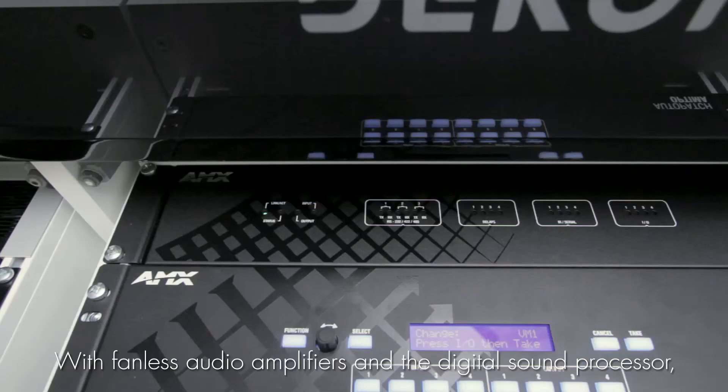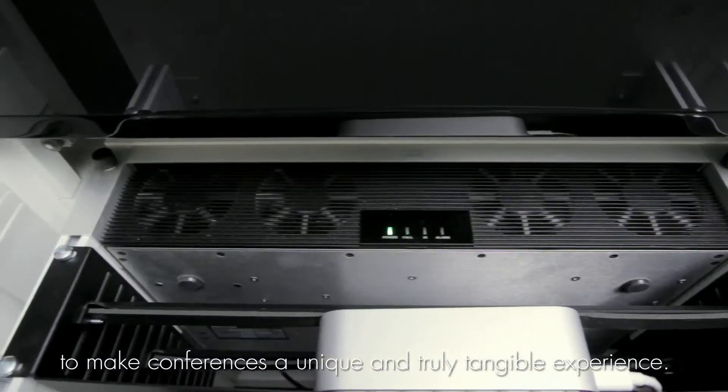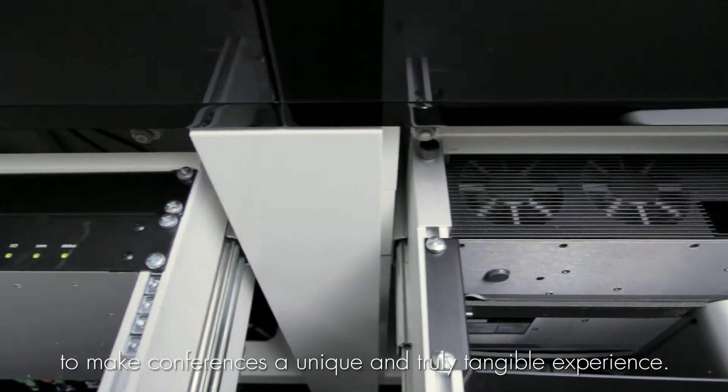With fanless audio amplifiers and a digital sound processor, everything has been utilized to make conferences a unique and truly tangible experience. There is much more to achieve a perfect sound experience and good voice reproduction. Therefore, the DECO Media Presence Environment has a very effective acoustic installation to reduce echo within the room.